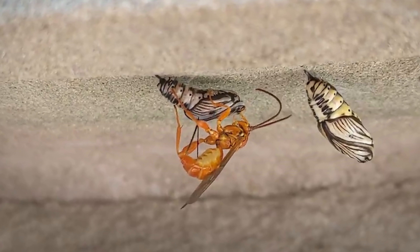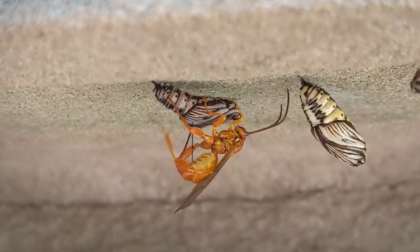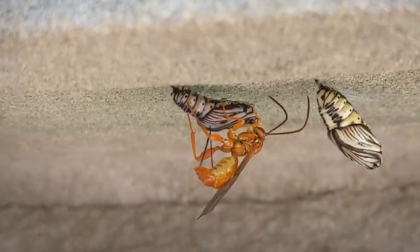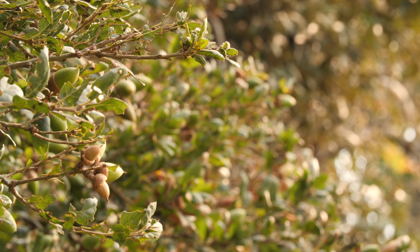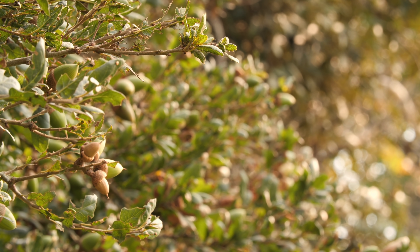Because in nature, one day you're the diner, and the next, you're the meal. And the oak? It's tougher than it looks. It almost always survives.